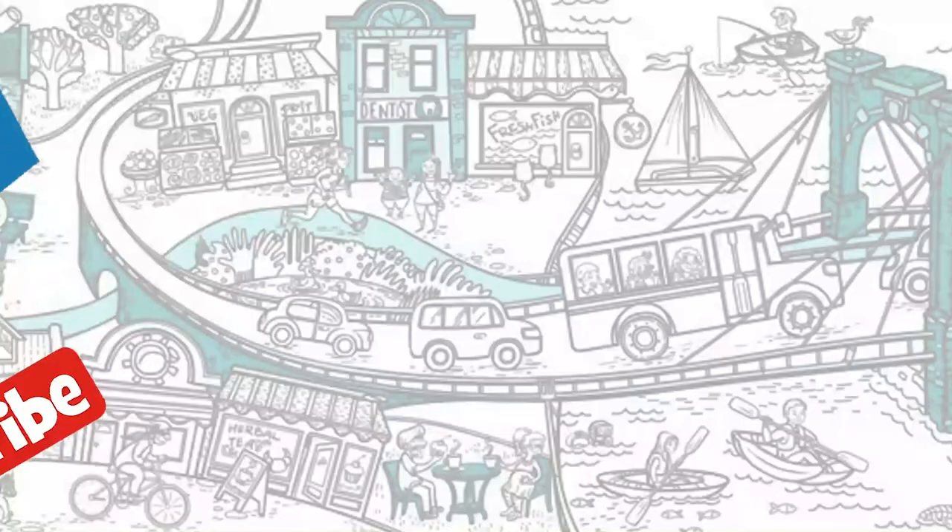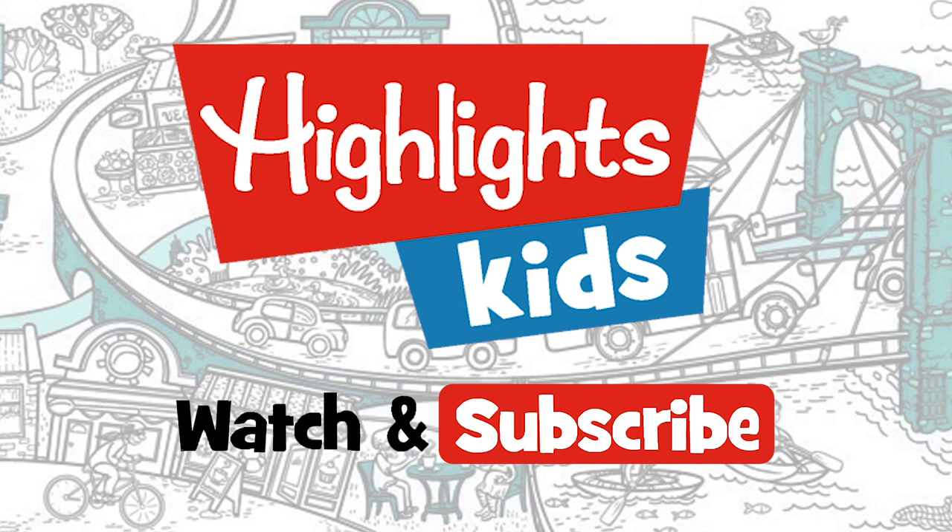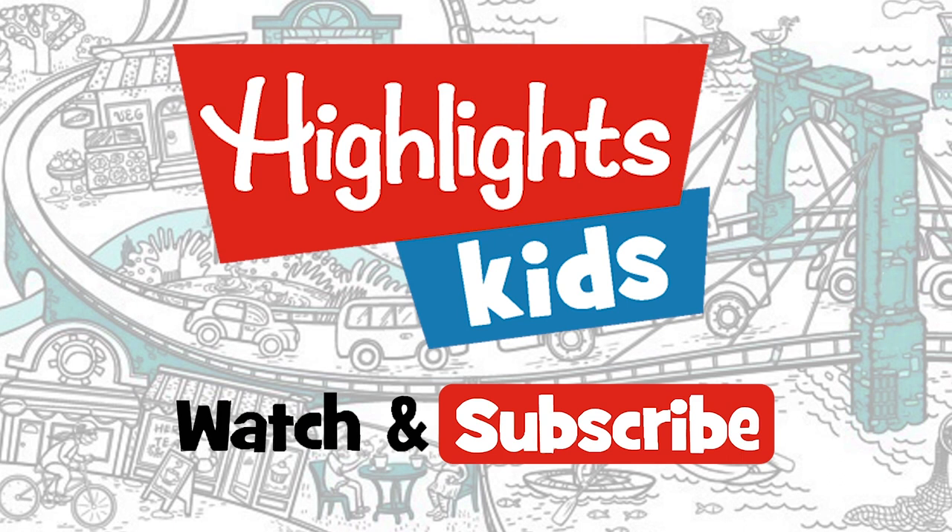Hey kids, find more great videos on Highlights Kids, the channel just for you. We'll see you next time on Highlights Kids.